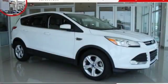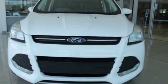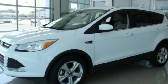We are pleased to show you the 2015 Escape. Gas engines flex, tow, sip, and go with Ford Escape.